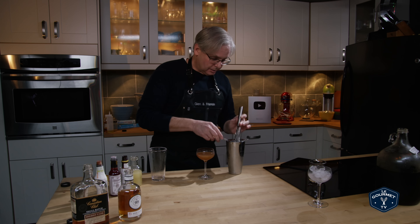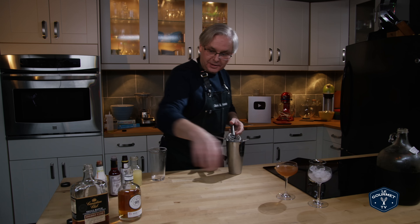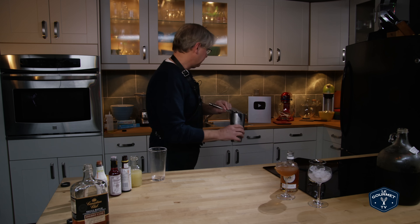This looks really good, and smells really good too. I'm gonna put that there and put the Wayne Gretzky behind it so I know which is which. Now we'll move on and do exactly the same with the sherry cask.